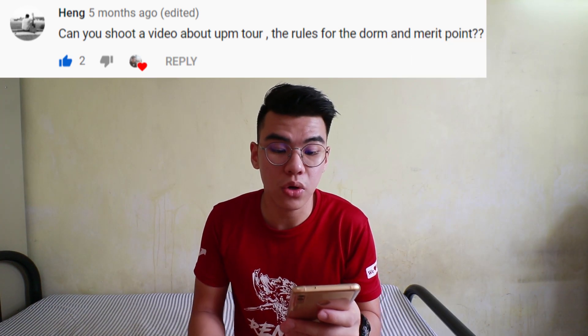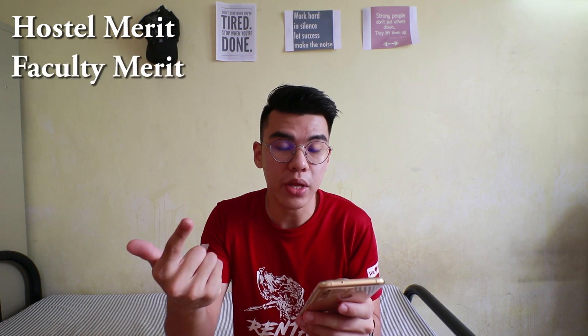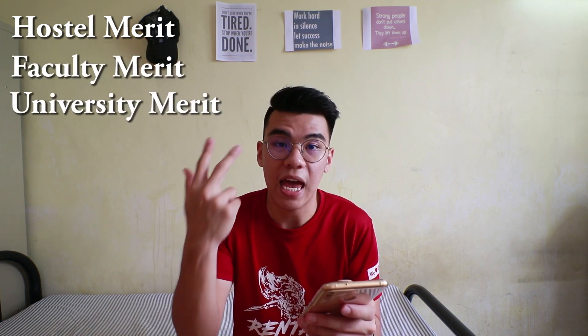Can you shoot a video about the merit points? Okay, for the merit points — in order to stay in the hostel for the following year, we have to collect merit points. In fact, we have to collect four different types: Hostel Merit, Faculty Merit, University Merit, and Society Merit.